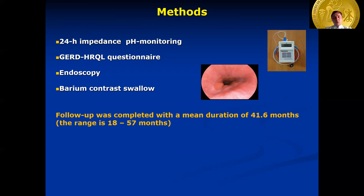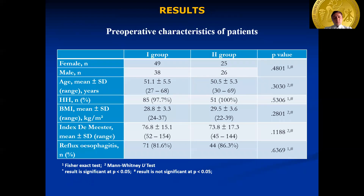Follow-up was completed with a mean duration of 41.6 months. There were no significant differences in baseline characteristics between the groups. In the first group, 56% of patients were female, while in the second group the majority were male. The mean age was similar in both groups. Endoscopic examination was performed for all patients, and signs of reflux esophagitis were detected in more than 80% of cases. During barium swallow, hiatal hernia was found in 97% of patients in the first group and in each patient from group two. Mean BMI was above normal in both groups.